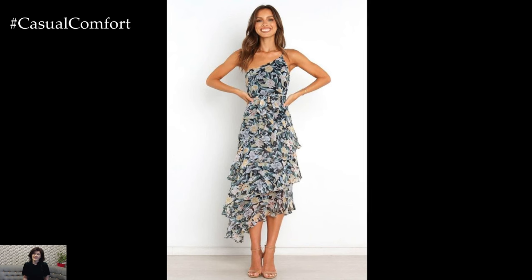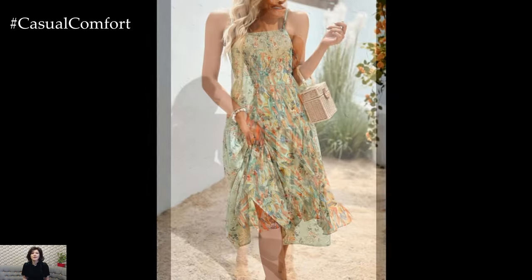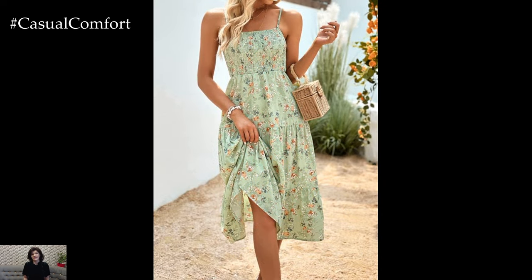This outfit is perfect for a summer wedding, a garden party, or a romantic dinner date. The combination of classic design elements and romantic touches will make you feel effortlessly elegant and chic.